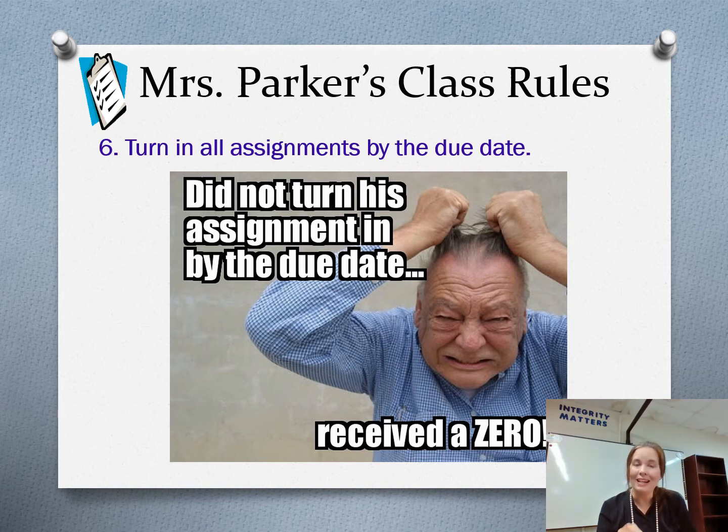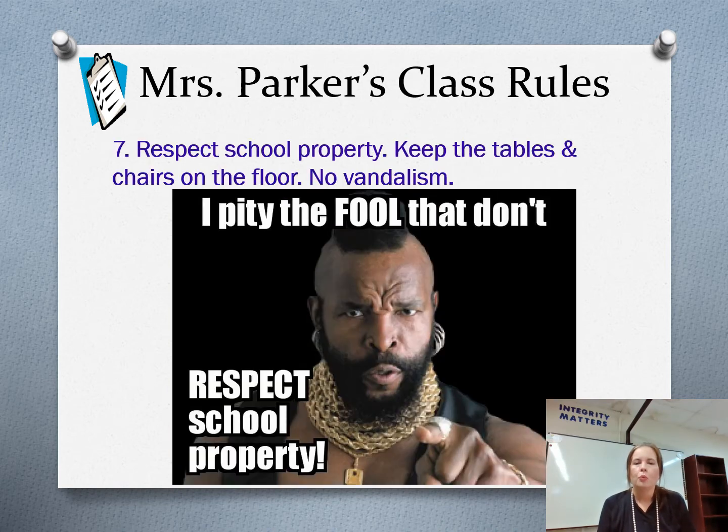Very rarely will you have an assignment that I give you today and expect you to turn in tomorrow. Most assignments you have one week — so if we do it on a Monday, it is due the next Monday; if we do the assignment on a Tuesday, it is due the next Tuesday. Respect school property — keep the tables and chairs on the floor and do not vandalize this building. We all know we are not in the nicest building at El Card ISD; let's try to take as good care of it as we can. Don't tear up the tables, don't write on the desk, don't write on the bathroom walls. Please don't vandalize.